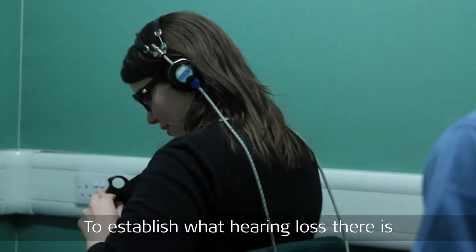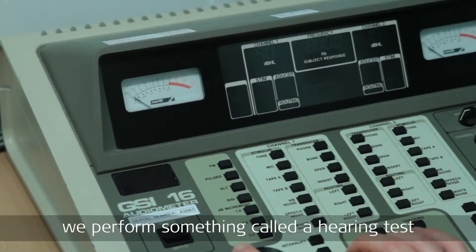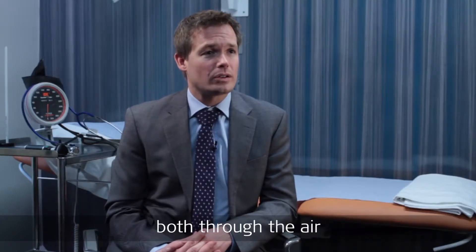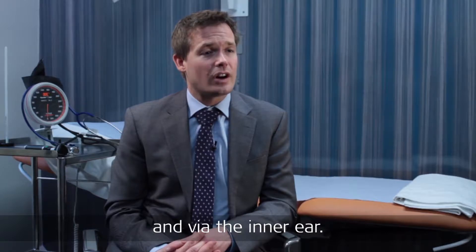To establish what hearing loss there is, we perform something called a hearing test, where we measure what a patient's able to hear both through the air and via the inner ear.